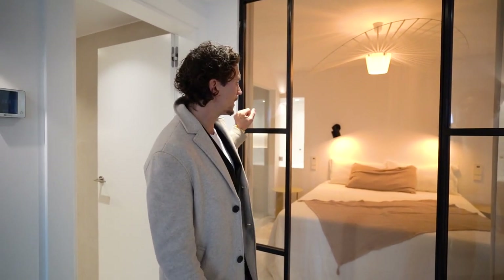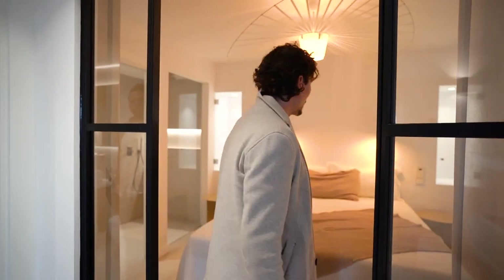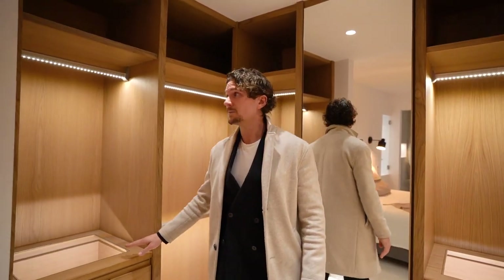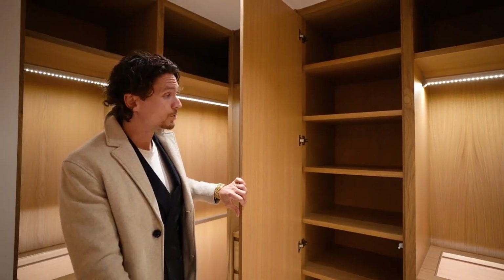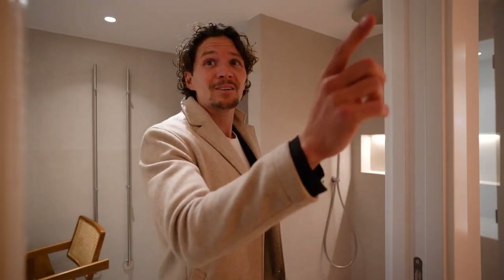We took a different approach this time to create the master bedroom with a walk-in closet and a nice ensuite, and we're super happy with it. Here we have the walk-in closet, totally custom designed by us, and behind the mirror you also have shelves for bags, shoes, and whatever you prefer.